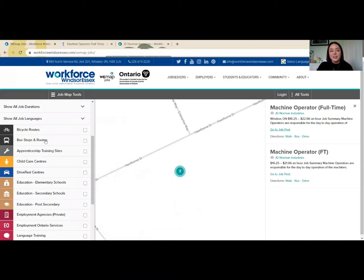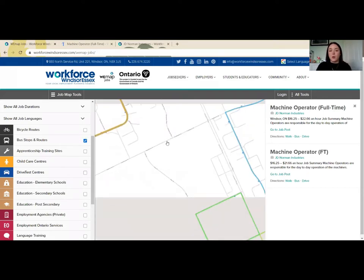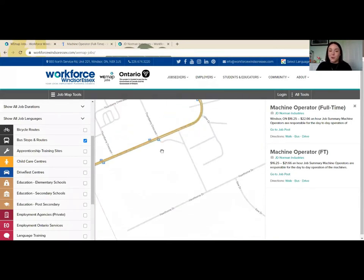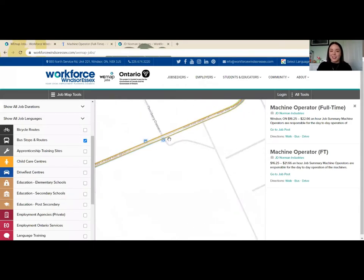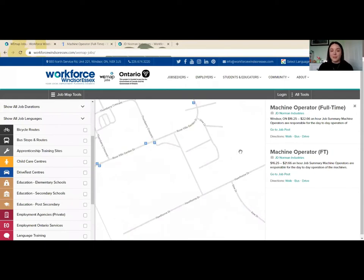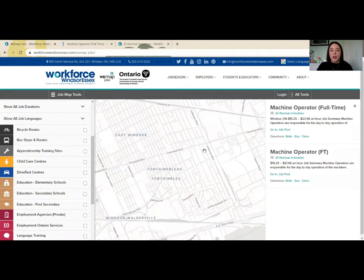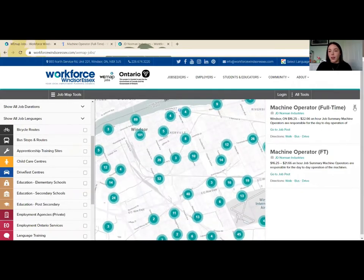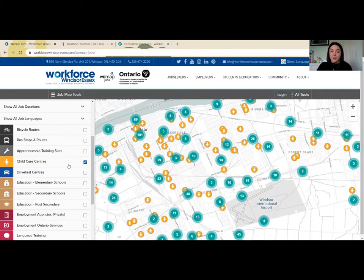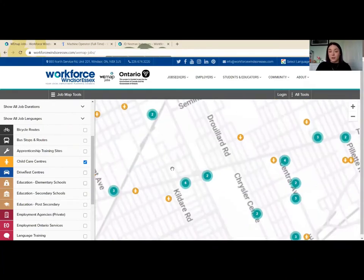What's really interesting is if I go to the left-hand side and I add bus stops and routes, I can actually see whether or not there is a local bus route that will get me to that place of employment. The more I zoom in, the more I find out, and here I can see that there are also two stops just around the corner. Zooming out, I can also take a look at what other services may be nearby.